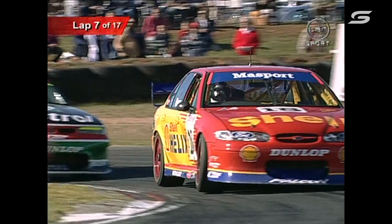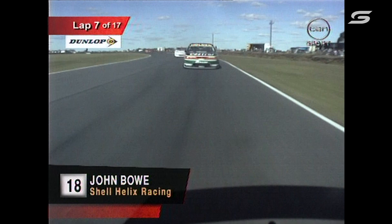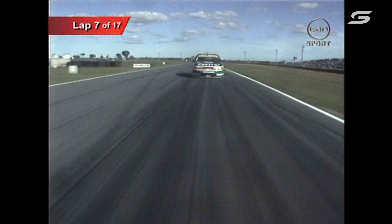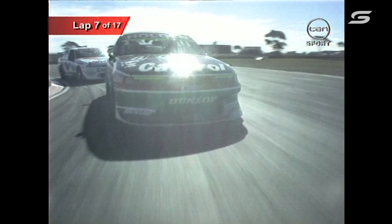Don't forget, plenty more motor racing action coming up on your home of motorsport, Network 10. This is the second last round — the grand final is at Oran Park. Sydney-siders, get yourself ready for that. It's on the 3rd of August. Then coming up the Tickford 500 at Sandown in September, and of course the Australian 1000 at Mount Panorama, October 18-19.